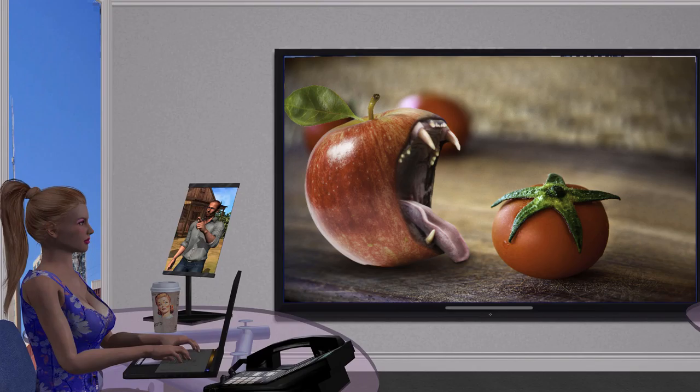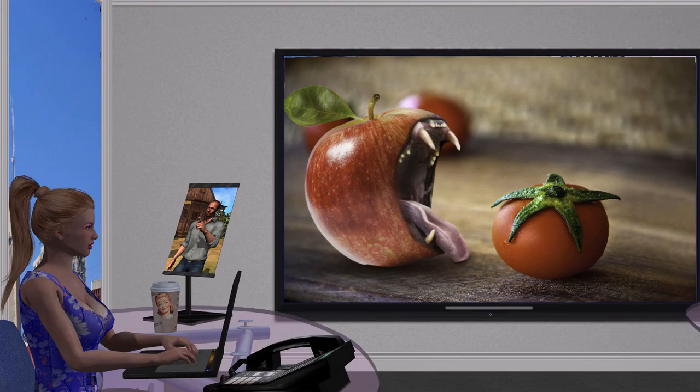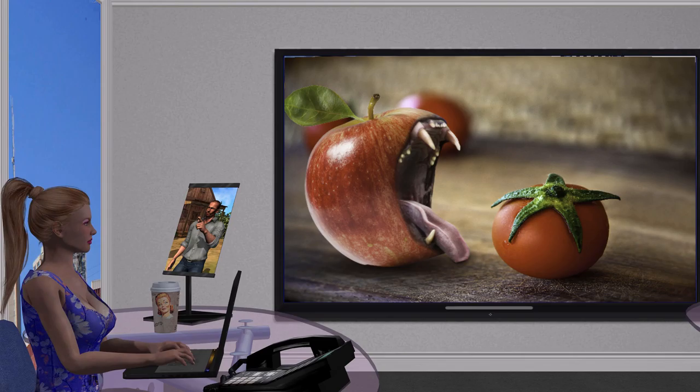Mike works in different mediums. He paints in oils. He does composite pictures in Photoshop. Also he uses photography. Let's start by looking at his painting.